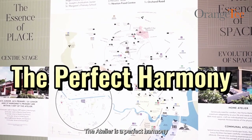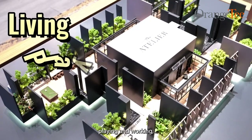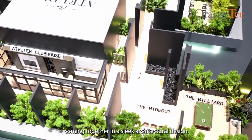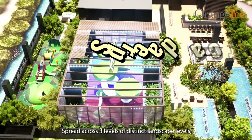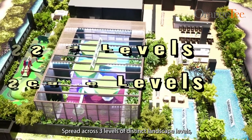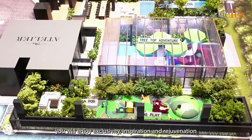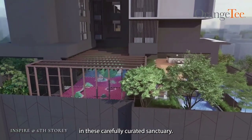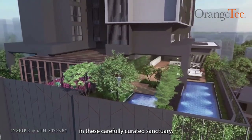The Atelier is a perfect harmony of living, playing, and working, coming together in a sleek architectural design. Spread across three levels of distinct landscape levels, you will enjoy exclusivity, inspiration, and rejuvenation in these carefully curated sanctuaries.